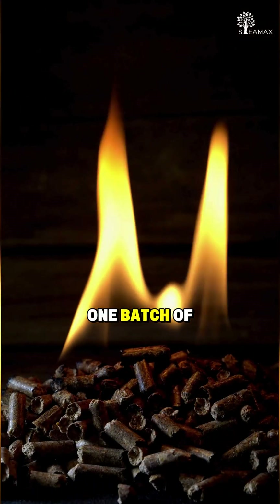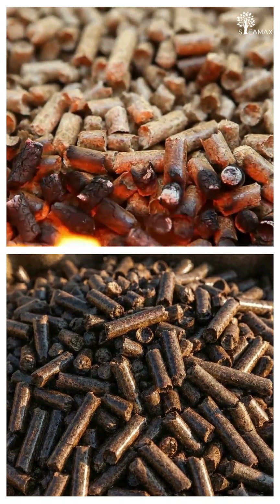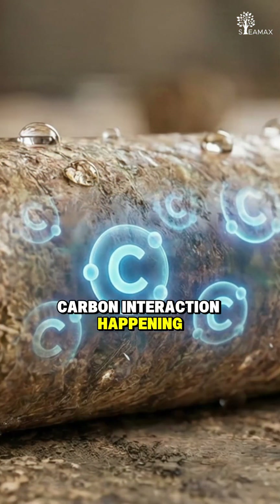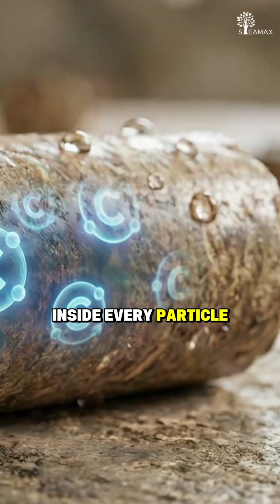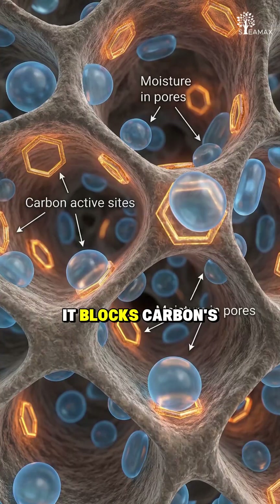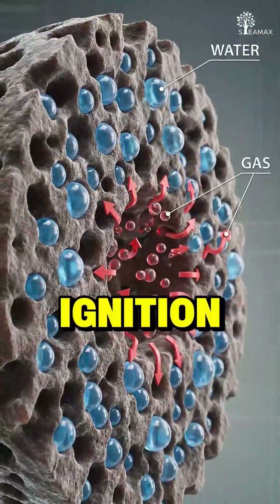Ever wondered why one batch of biomass lights instantly while another takes time? The answer lies in the moisture-carbon interaction happening inside every particle. When moisture sits inside biomass pores, it blocks carbon's active sites and slows down the volatile release that kick-starts ignition.